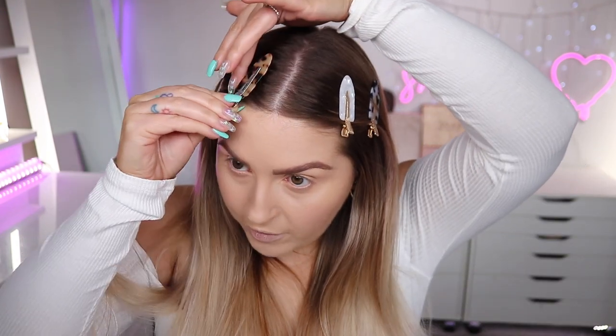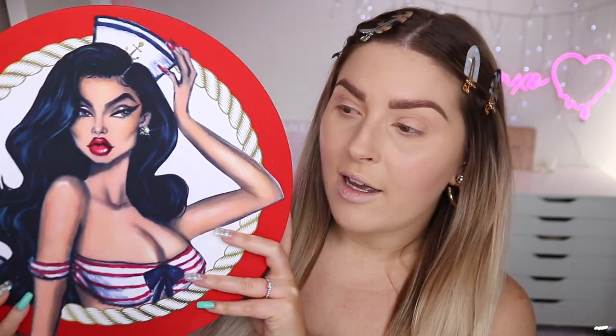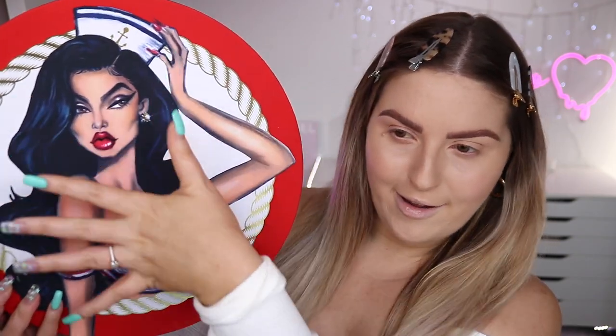Got to clip back these little tiny baby hairs because they always get in the way. I looked up on YouTube about this collection just to see what other people were posting and the looks, but there's barely anyone that's posted about it. I feel like this collection got zero hype — I'm not too sure why, because I think it looks really intriguing. I love the artwork, it's super cool. I love the hair in the illustration — it looks bomb.